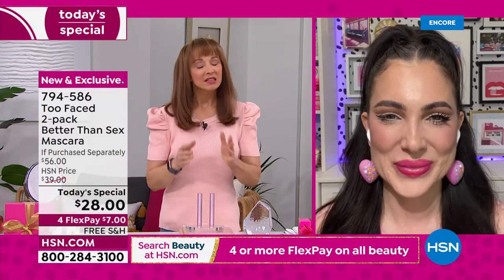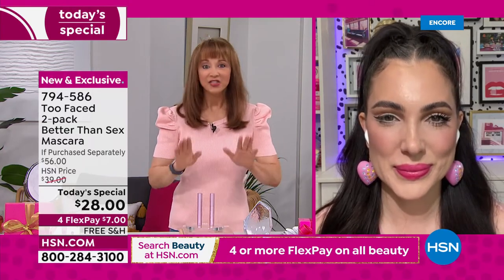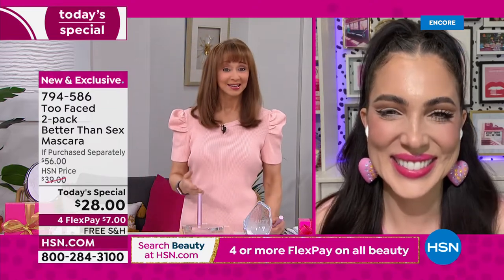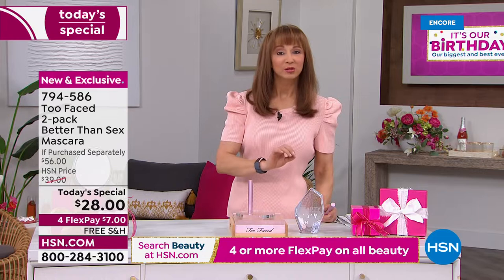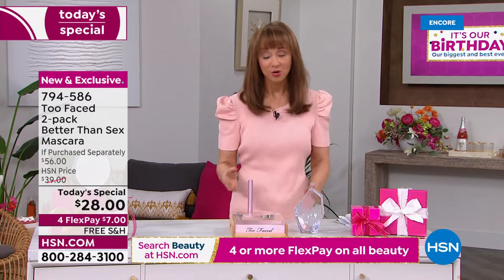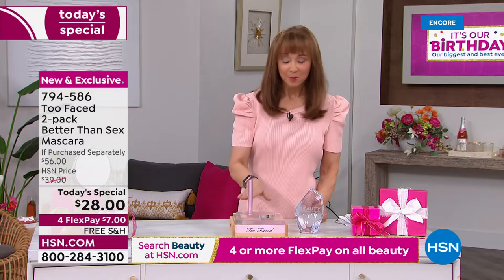Two Faced is a prestige and privileged brand for us here at HSN — they do not have to discount this anywhere. When we've done anything like this previously on the Saturday show, it absolutely blew the barn doors off of what HSN has to offer. The quantities we have for today are about what used to sell in one or two presentations on that Saturday show. It is first come, first served.